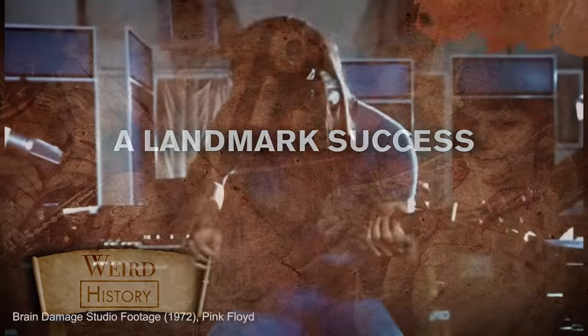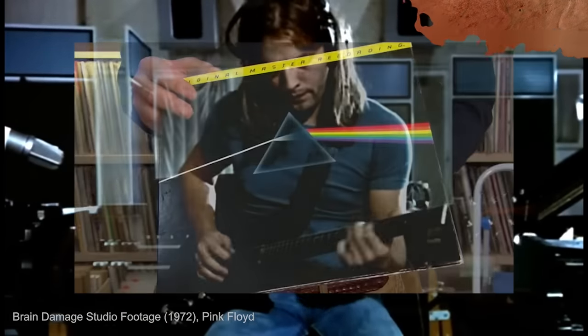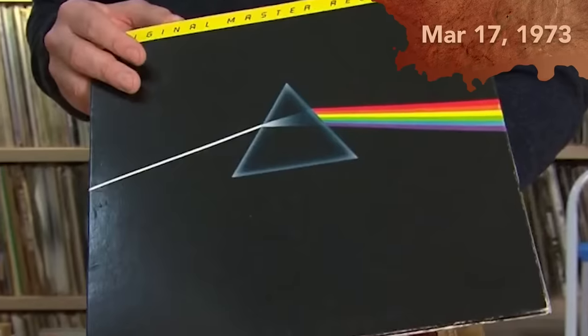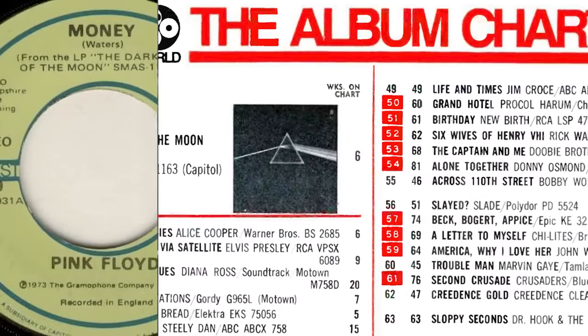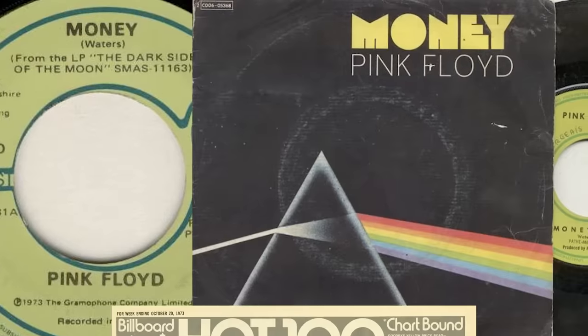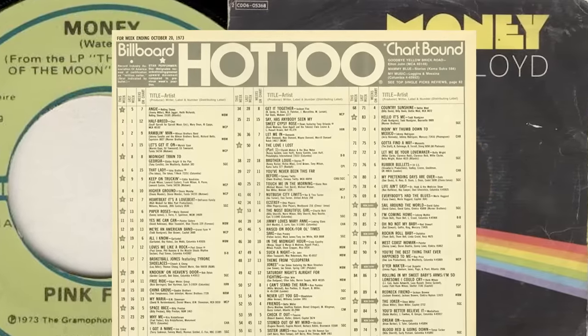Work continued on the music at Abbey Road Studios through February 1, 1973, and by March 17 of that year, the album was in stores in the US. Four days later, it had hit number one on the US Billboard chart, and was the number two most popular album in the UK. Money became the band's first charting single since 1967, and Pink Floyd's first top 20 hit song in the States. Not bad for their eighth studio album.